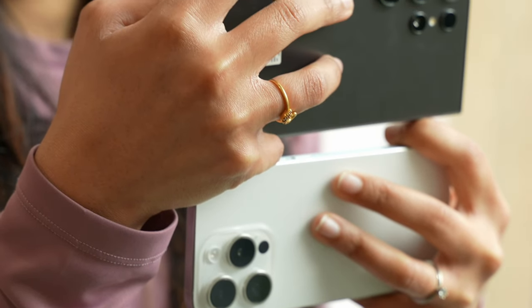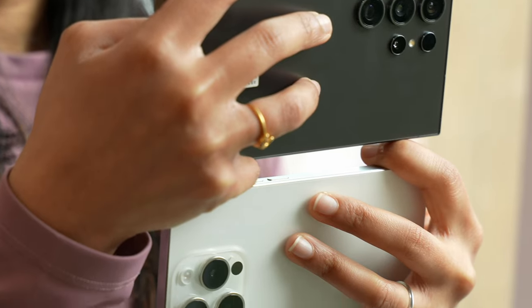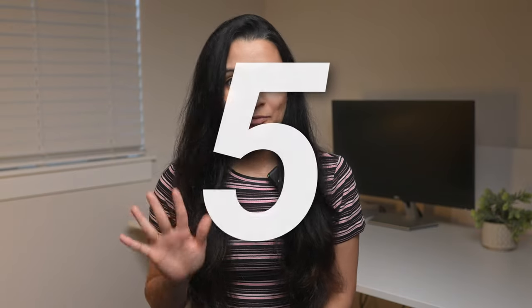I went out and took a bunch of side-by-side photos and videos and compared it myself. Surprisingly, I disagreed with a lot of the reviews out there. The S24 Ultra not only felt like an overall better camera than the iPhone, but it exceeded specifically in 5 big categories. I will show you side-by-side comparisons and you can decide for yourself too.